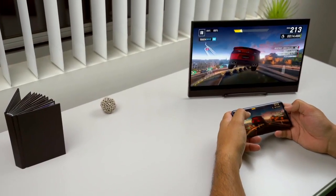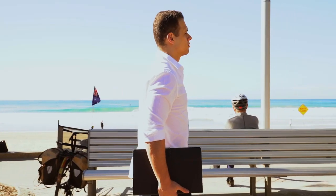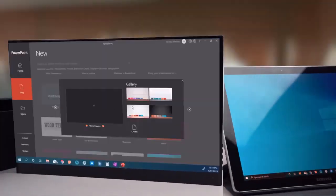All in all, the Astro 4K is versatile and beautifully designed with portability and efficiency in mind, providing all the connections you need to get the job done.